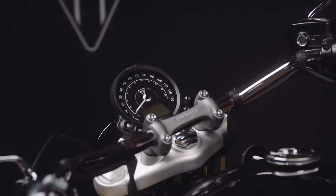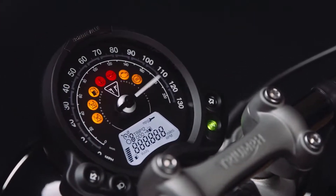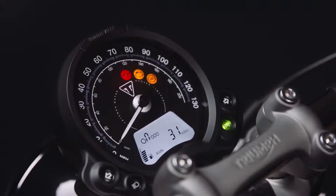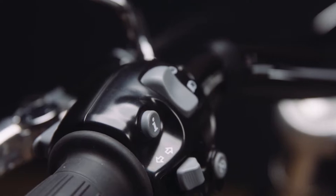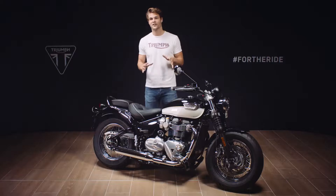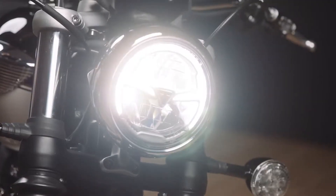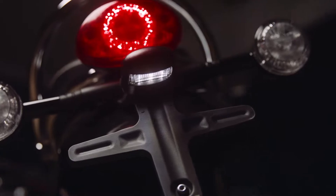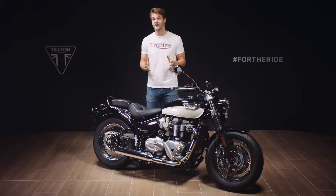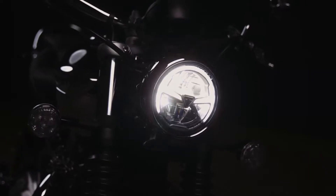The clock has a new bezel for 2021 with subtle Bonneville branding and a new dial face. The LCD display is controlled via an easily accessible and intuitive handlebar mounted scroll button. For maximum efficiency and longevity, you have full LED lighting — that's headlight, rear light, indicators and number plate light. And where market legislation permits, the headlight features this distinctive LED daytime running light for increased visibility.